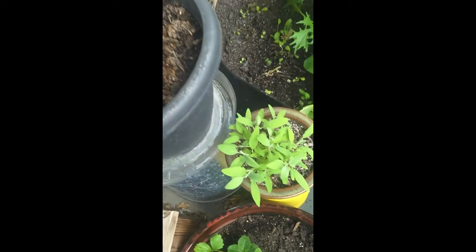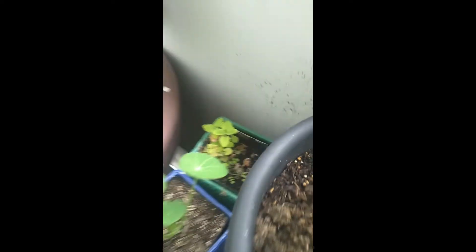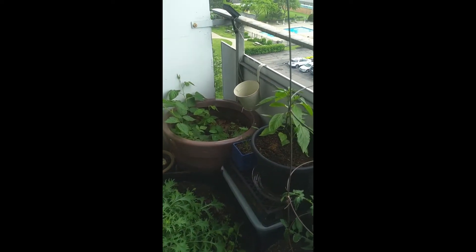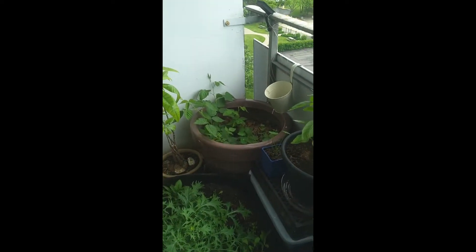The catnip also managed to survive. I really didn't care about the catnip, so it's kind of funny that that was like the one thing that made it — but you know, whatever.